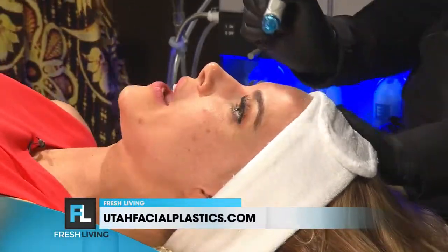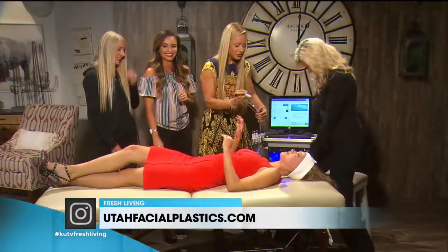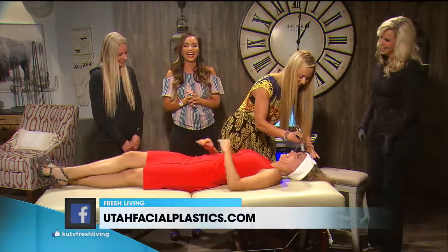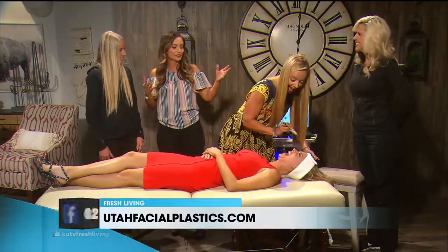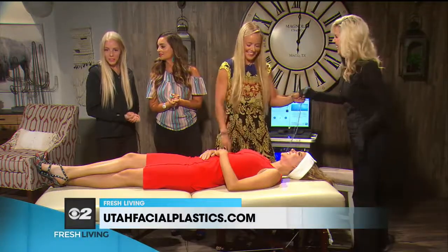How are you feeling, Brooke? It feels great — my skin is already honestly feeling better from the little suction. We've loved having you guys on. Tell us where we can go for more information. Go to utahfacialplastics.com to schedule all your appointments.